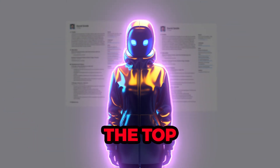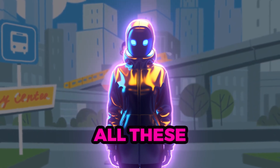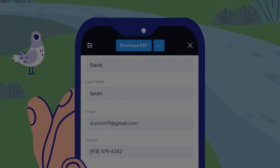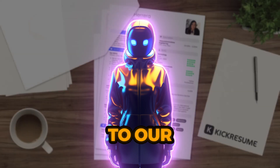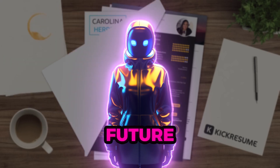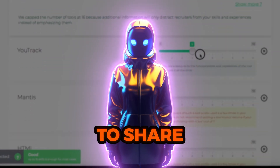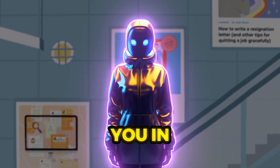That concludes today's video on the top five AI Resume Builders for 2023. Links to all these fantastic AI Resume Builders are provided in the video's description. If you found this video helpful, please be sure to like it, subscribe to our channel, and turn on notifications to stay updated on our future videos. If you have any questions or suggestions, please feel free to share them in the comment section. Thank you for watching, and we look forward to seeing you in our next video.